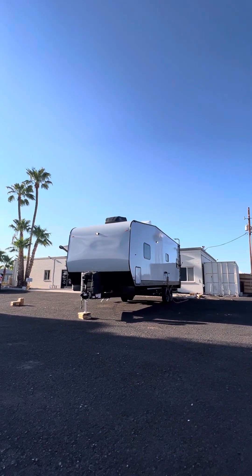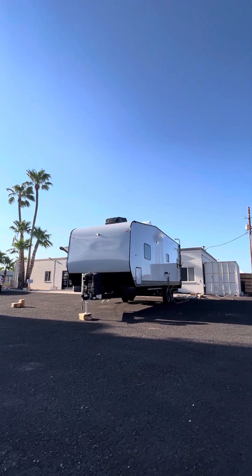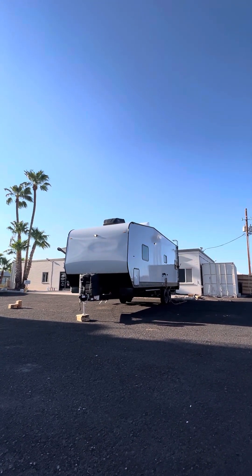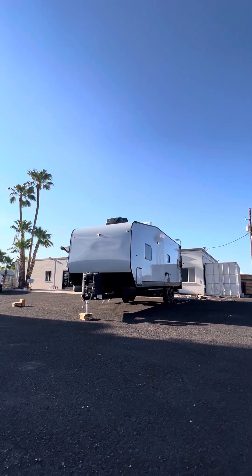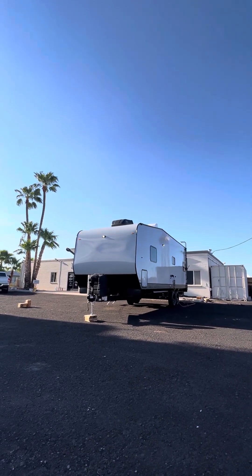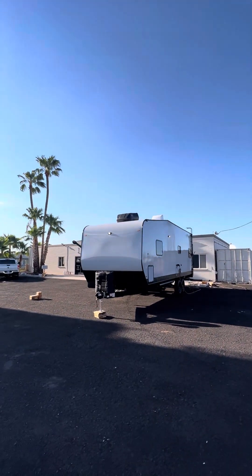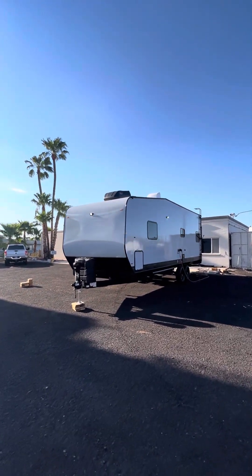26 feet, completely custom. This is a throwback to where toy haulers kind of began. If you look at this model and how custom it is, it kind of gives you that vibe of an older style toy hauler from like the 2008 to 2012 range. But because we're custom, we'll build them however somebody asks, and that's what this is.